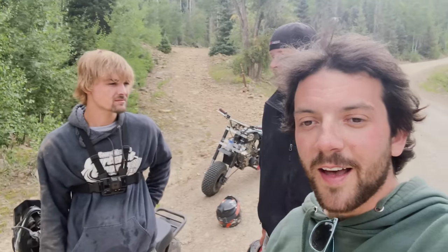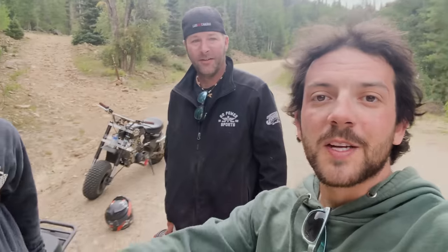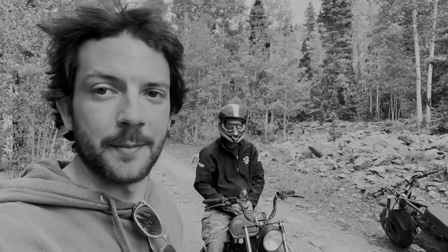Thanks for tuning in — leave a thumbs up if you enjoyed. Check out Go Power Sports for all your go-kart and mini bike needs. You can find all these bikes and parts in the description if you want to build one just like it. Thanks for watching, we'll catch you next time.